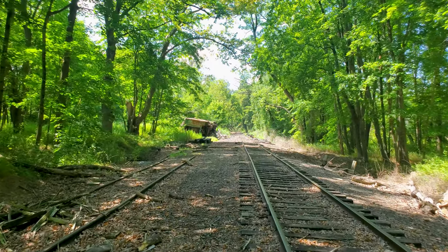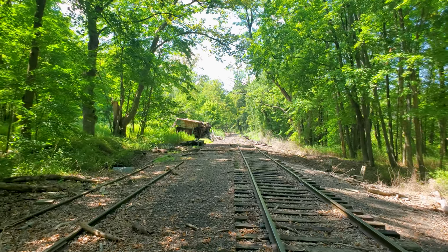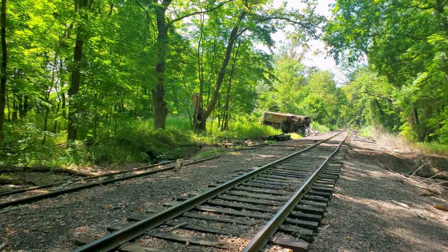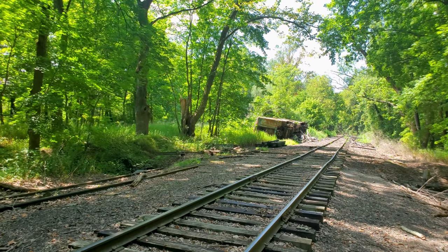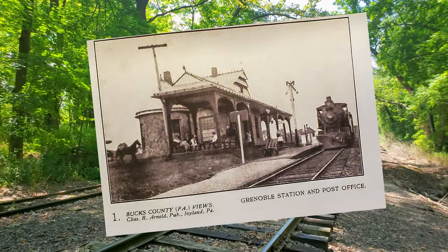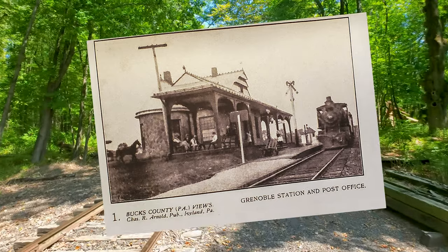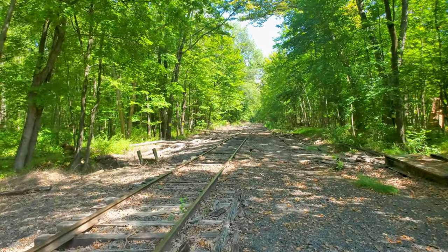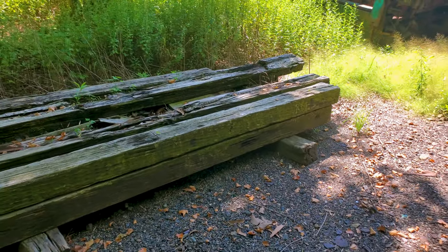The train station in Greenoble was built in 1891 — a beautiful stone structure, very modern for its time. It had two waiting rooms, an open fireplace, a chandelier, and stained glass windows. There's a postcard with a photo of the station made by Arnold Brothers. Newton Arnold was actually the first station master here, and later he and his brother started to publish a postcard series they called Bucks County Views, which are very sought after by collectors.